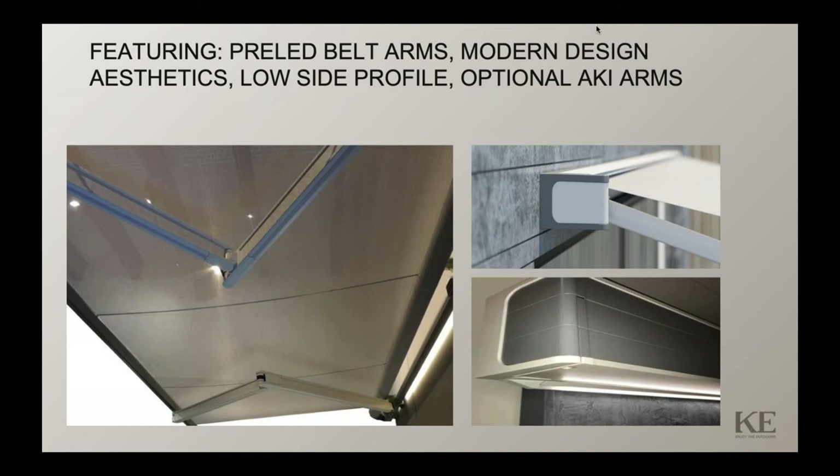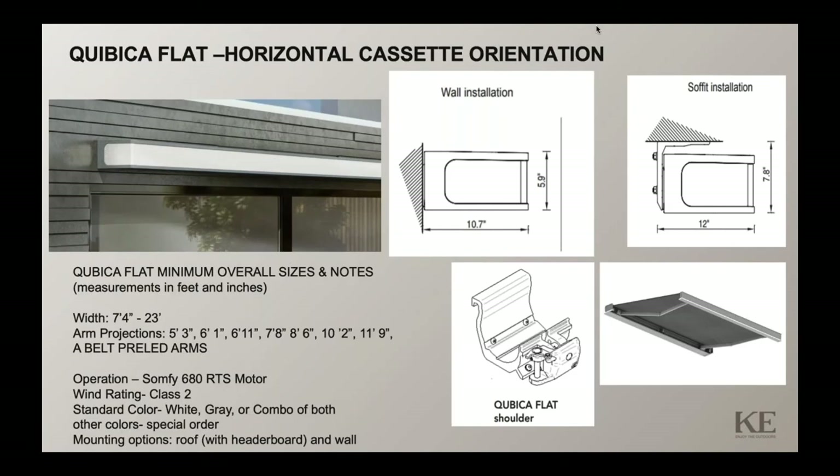You can see the product has a very low side profile so it can fit into a tight space. The orientation of this design is a horizontal cassette, meaning it protrudes from the wall further out than the actual side profile height. The height is very minimal at 5.9 inches on the wall installation, and it protrudes about 10.7 inches.